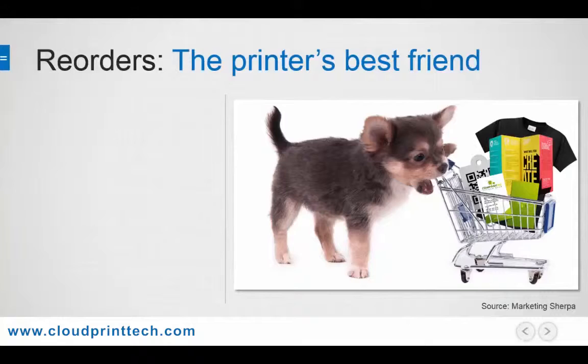We've all heard many times the old adage that it costs up to seven times more to acquire a new customer than retain an existing one. This is a truism in the print industry as well, as it is much easier to sell a customer on a large run of brochures, for example, after building a solid reputation with them over time for smaller jobs that are delivered on time and with high quality.